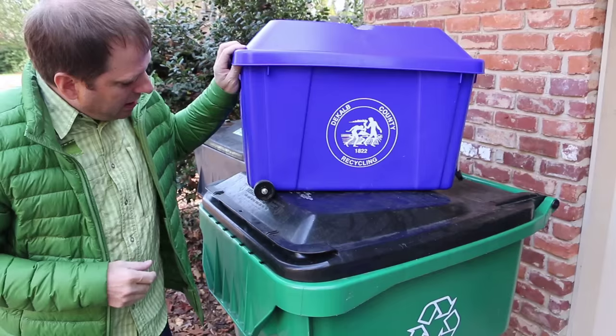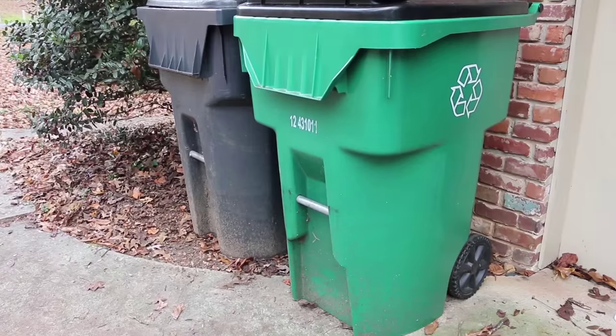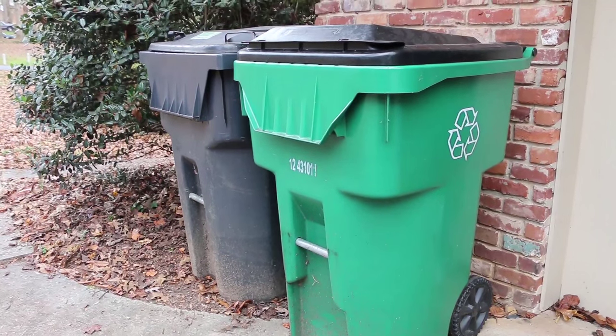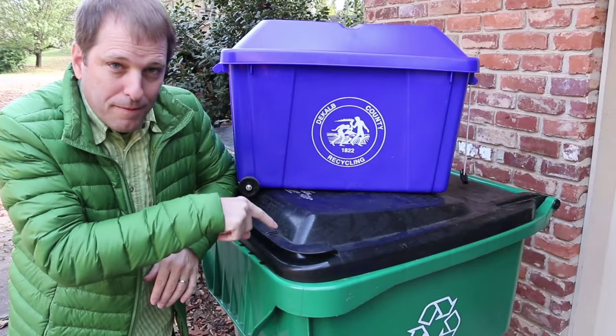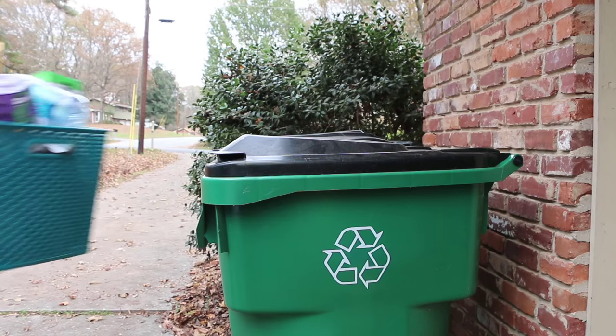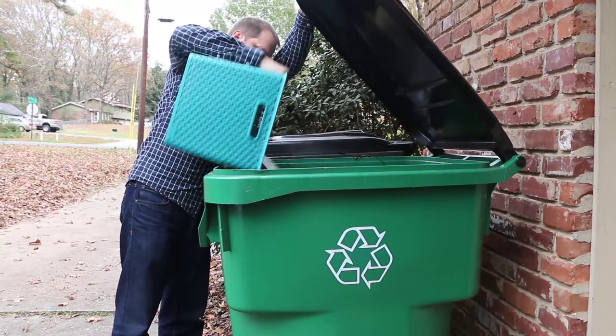Many of you probably still have the 18-gallon bins that your recycling vendor will supply. I have a 95-gallon recycling Kirby that I got from Raric Pacific when I did a video for them. They actually make this stuff from recycled content, which is also pretty awesome. Studies have shown that when you have a larger recycling bin, you actually recycle more.